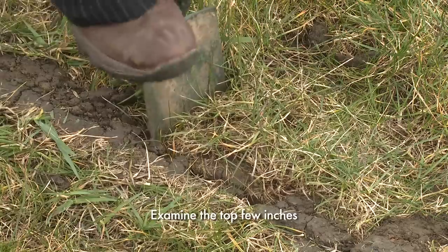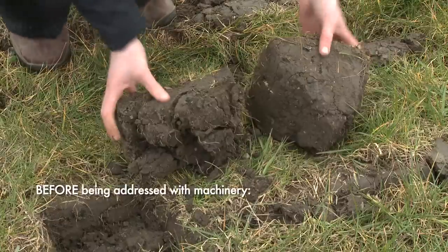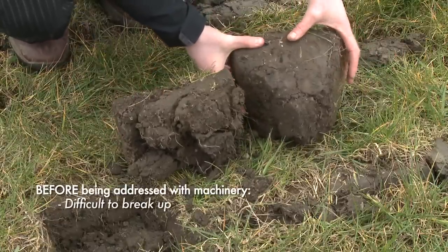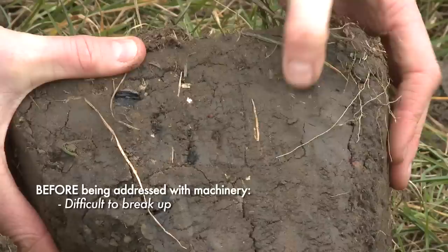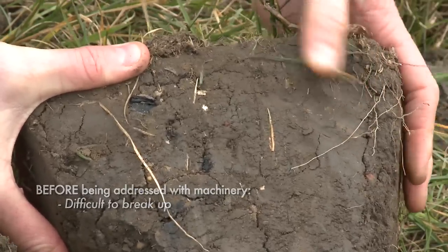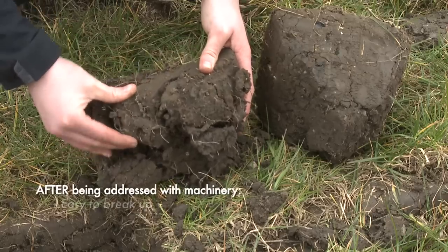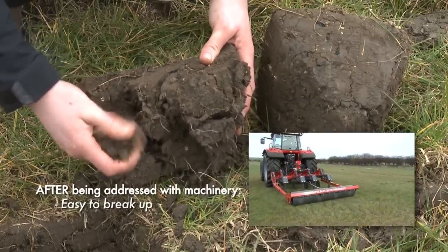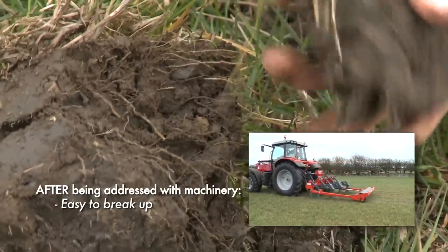We need to look at the top few inches, which are very important to the grass life cycle. I have two sods here. This first one was before we addressed any of the compaction issues with machinery. You can see how solid the soil is — it's very difficult to push your fingers into it, there's very little root penetration, and there's no way water will be able to drain away. This second one here is completely different. We've addressed it with a sward lifter and you can see it's broken the soil up really well — it's much more crumbly, and water and roots will be able to get down through it much more easily.